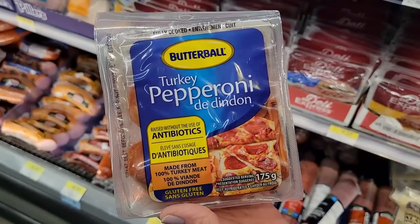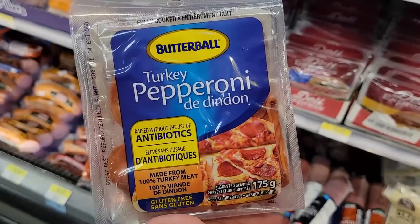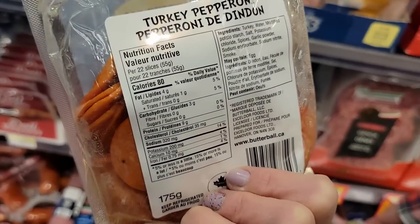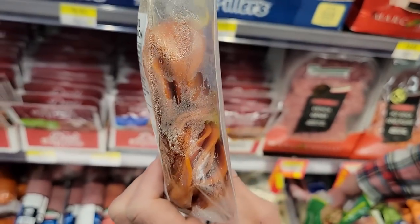Number nineteen: Butterball Turkey Pepperoni Slices. 22 of them or 55 grams is 80 calories and 9 grams of protein. Here's what you do: get the Flat Out, put your pepperonis on it, add those fat-free cheese slices from the beginning of the video — you're welcome. We love making pizza subs, pizza roll-ups, or pizza on English muffins. You can wrap it in plastic and go. Watch our no-cook bento box video and our no-cook full day eating video for more grab-and-go ideas.